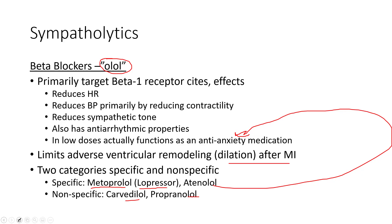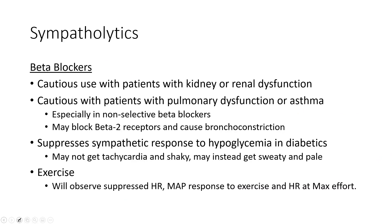When you think sympatholytic, think of it as reducing the effects of the sympathetic nervous system. Beta blockers require caution in patients with poor kidney function because they can stress the kidneys with chronic use. They also require caution in patients with pulmonary issues — even selective types can creep into beta-2 receptors in the lungs, causing bronchoconstriction, since beta-2 receptors dilate airways. Blocking them can cause breathing problems, especially in patients with COPD or asthma.